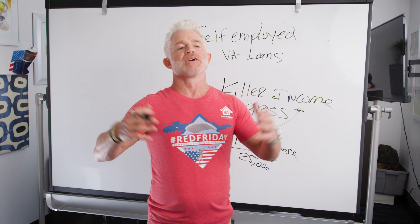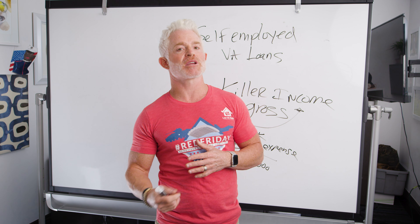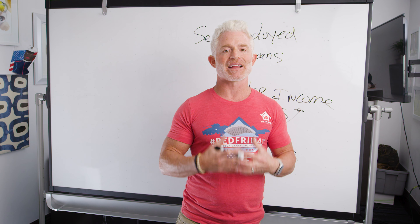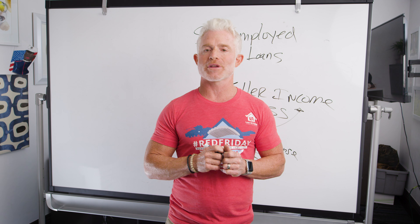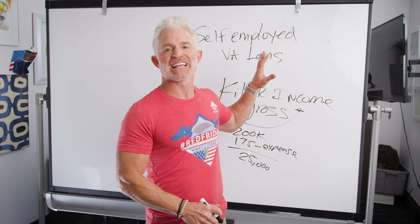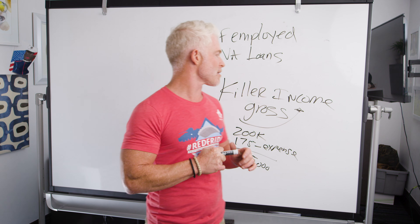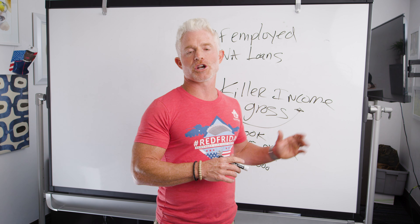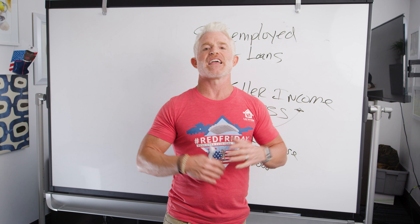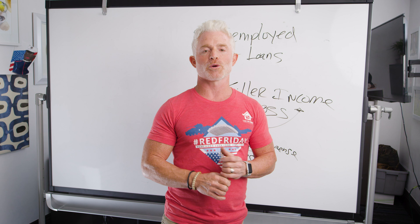To wrap it all up: income qualifications for VA loans are more strict and time-consuming if you're self-employed, but only because both the VA and lenders like Low VA Rates want to make sure you're not getting into a home you cannot afford. It's a nightmare when a veteran pursues the American dream but gets into a home they shouldn't have been qualified for. Low VA Rates does loans for self-employed veterans all the time — if you have questions, ask them in the comments. We'll see you next Friday, and we hope you're wearing red.